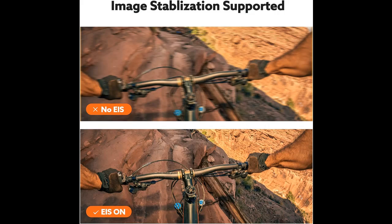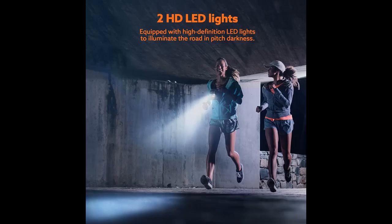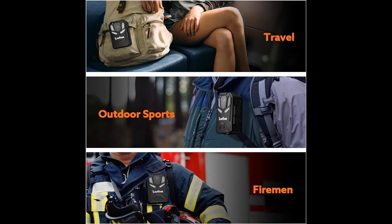White illumination and 128GB memory card: the 4K body camera features LED lights that emit a large white light, which acts as an illuminating light. The wearable camera also includes a 128GB memory card — you don't need to buy it additionally.